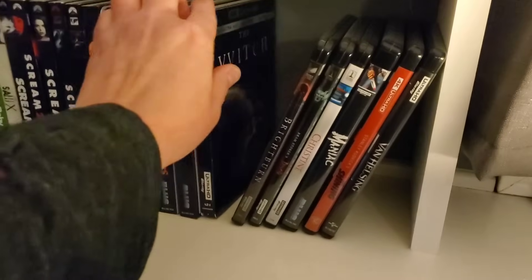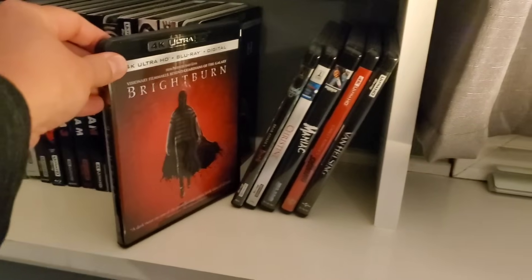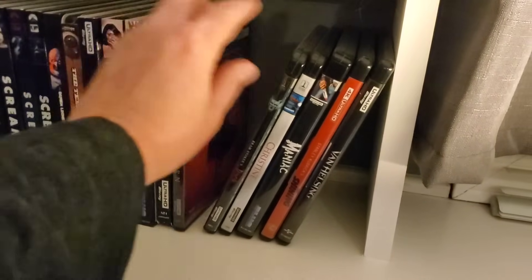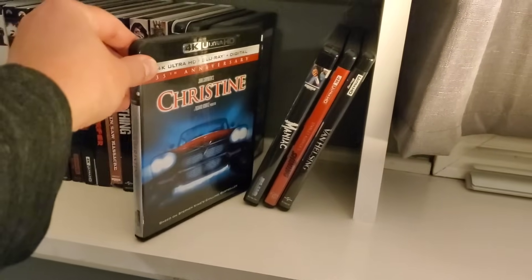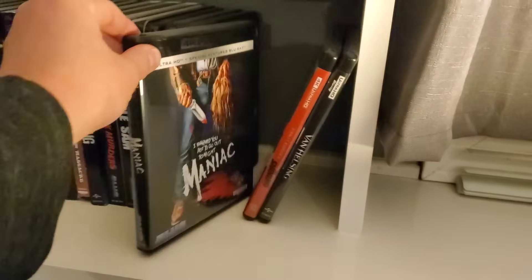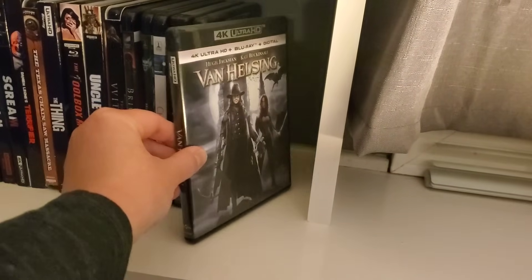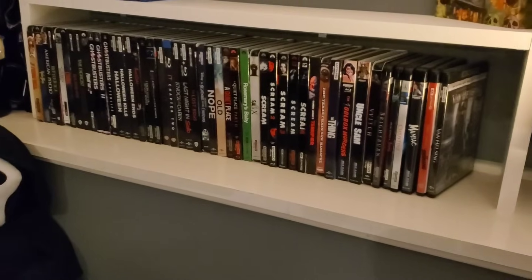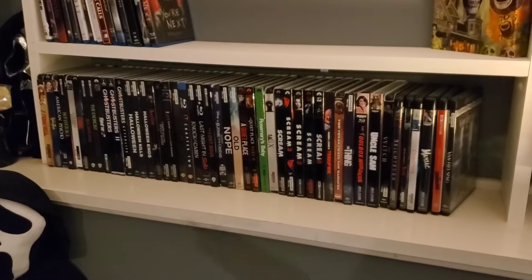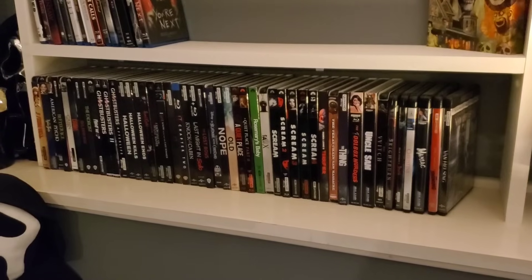The Witch — now these all have no slipcover, so that's why they're at the end. We have Type A Personality, Bright Burn, Dracula, Christine, Maniac, The Shining, and last but not least Van Helsing. So those are all of my horror 4Ks. Now I'm going to show you all of my other 4Ks, starting with slipcovers.